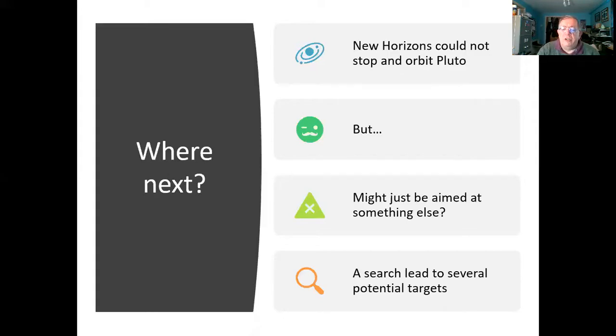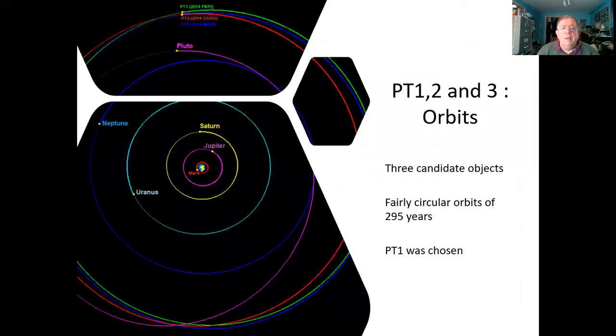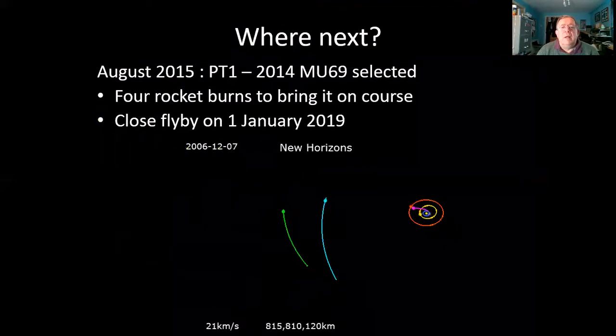That led to the search for potential targets, and three were discovered: PT-1, PT-2 and PT-3, all on fairly similar orbits — because they'd have to be. The spacecraft couldn't really change its trajectory very much; it had flown all the way from the inner solar system to Pluto. You can see at the top of the screen the orbits of PT-1, PT-2 and PT-3. PT means potential target, and PT-1 was selected: 2014 MU69, discovered by the Hubble Space Telescope.